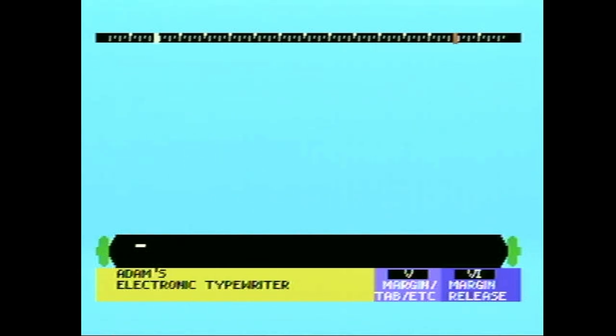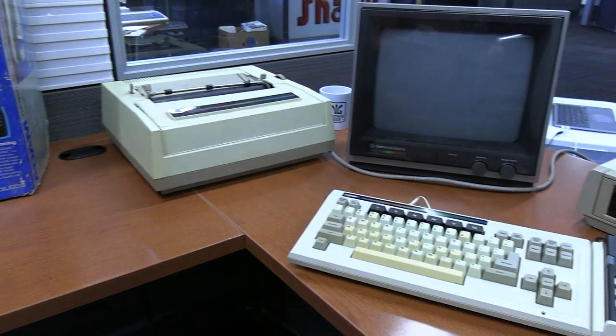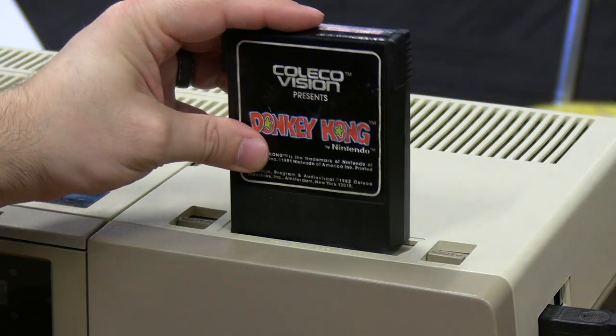So far I'm pleasantly surprised — this Atom actually did boot up. We do have Atom's Electronic Typewriter on the screen, which is what was built into the ROM. This was the word processor that came shipped with the system so you could use it right out of the box. It looks pretty good — you've got a ruler across the top, your various function keys, margin tab and margin release. I did swap out the monitors because the other one was having an issue; this old Commodore monitor seems to be working quite well with it. Let's see if we can play a little Donkey Kong.